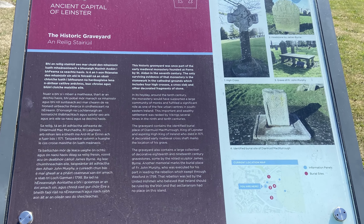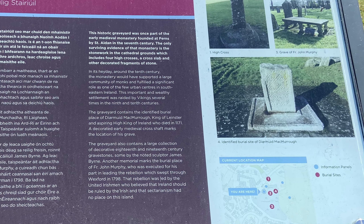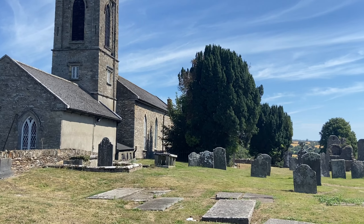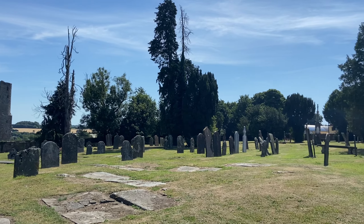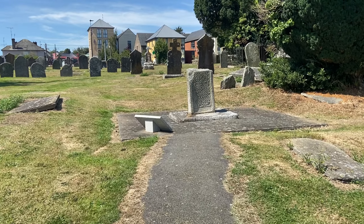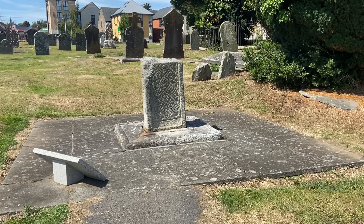St. Aidan's Cathedral in Ferns is said to be the smallest cathedral in Europe and was built on the site of an early 13th century medieval cathedral. In the graveyard outside its walls, the broken remains of a high cross, also damaged by Cromwell's forces, marks the grave of Dermot McMurrow.